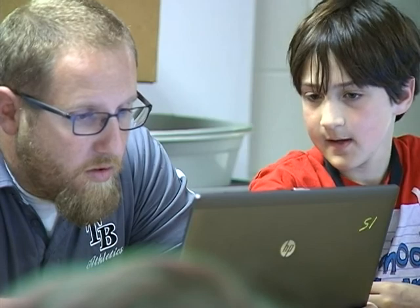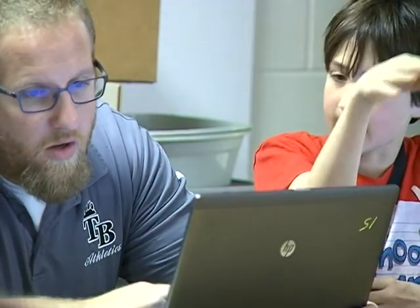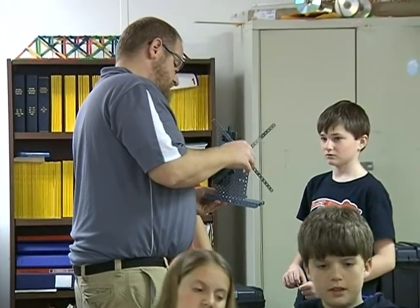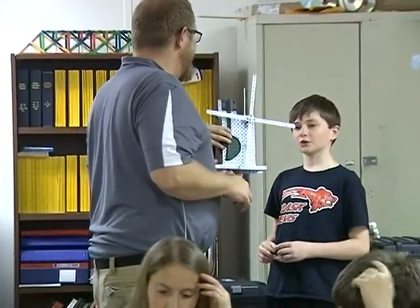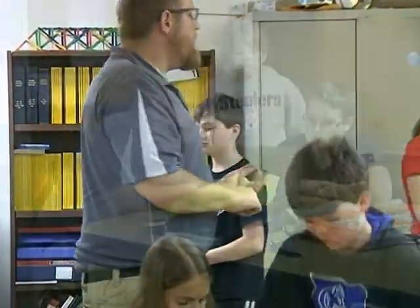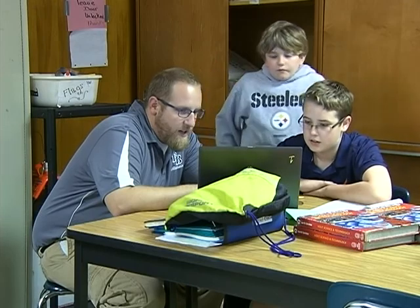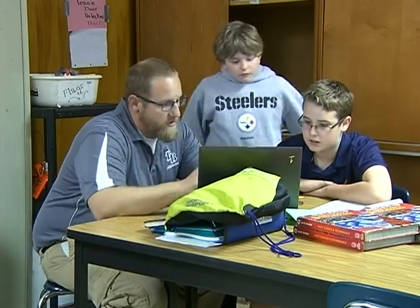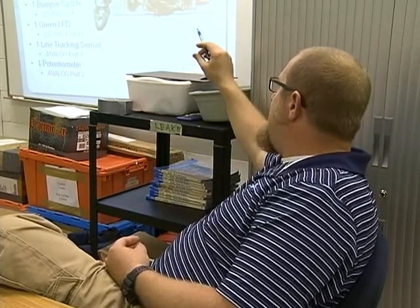STEM classes are important because they prepare kids for the future. Lots of businesses tell us that students coming from high school and college aren't ready to do things in science, technology, engineering, and mathematics. STEM brings everything together. They have to be able to communicate, research, do science and technology and engineering processes, and use math as well, so that they can be proficient with everything.